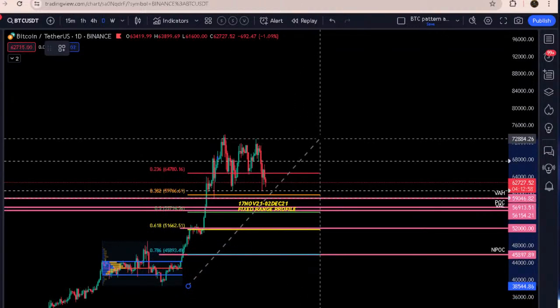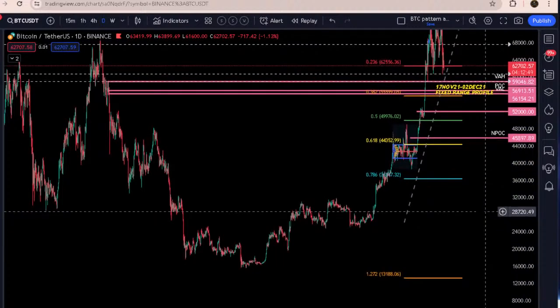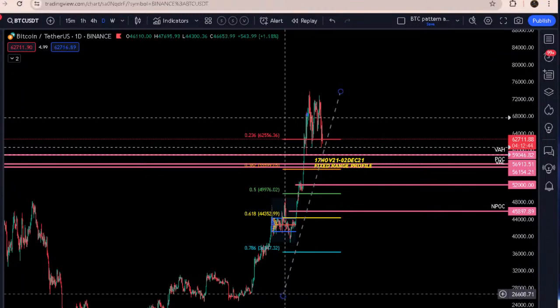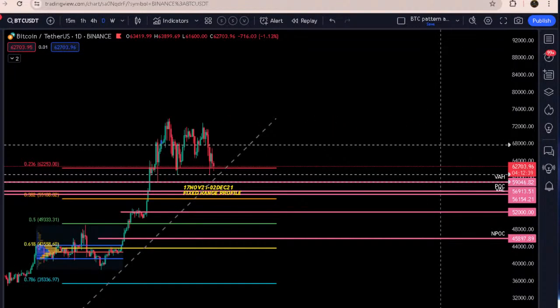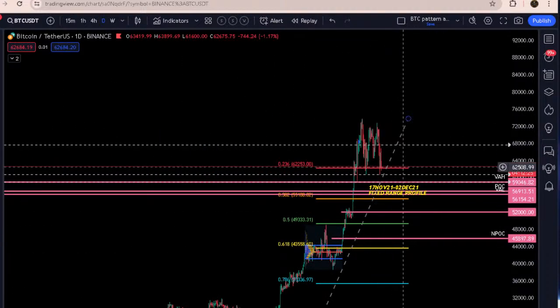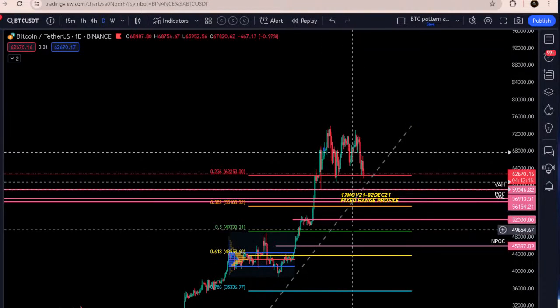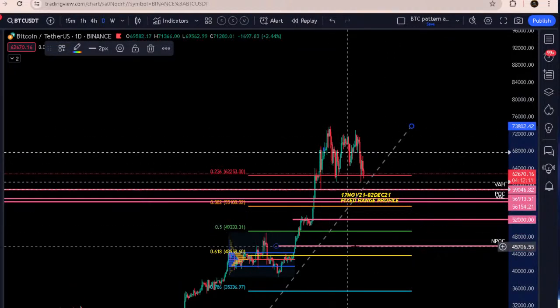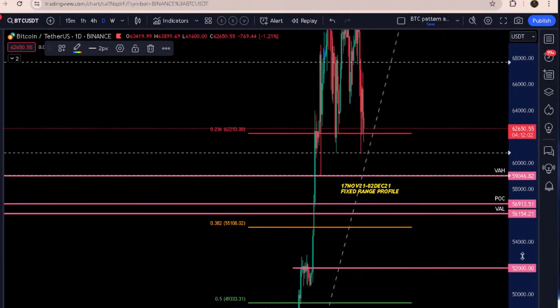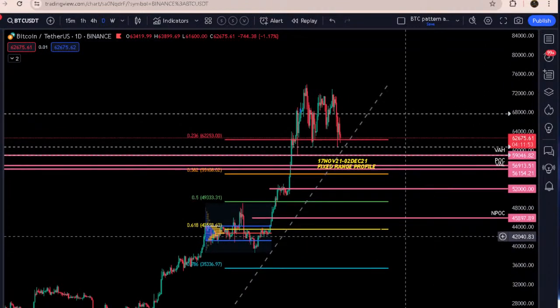Now let me pull the fibonacci. If we said this was a one-two, this could be a big three. You don't want this three to break below the 0.5 fib at 49,333. That is a critical level - we want to hold it, and we don't want to go beyond it, because if you go beyond it then you're saying it's not a fourth and you're going up in a fifth. The fourth could come all the way down to 50k - 49,333 is a possibility and could be another buying opportunity. The 0.382 is around 55,100 followed by the 0.5 fib at 49,333.